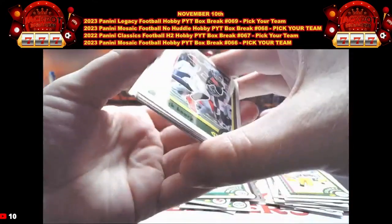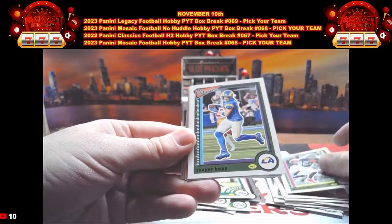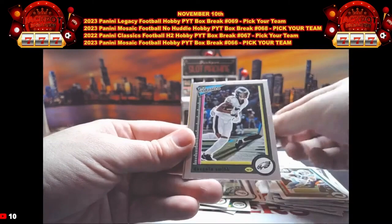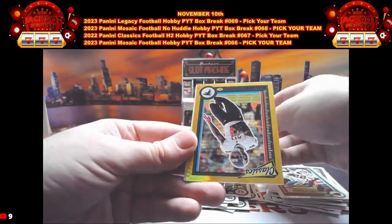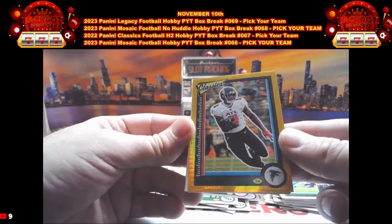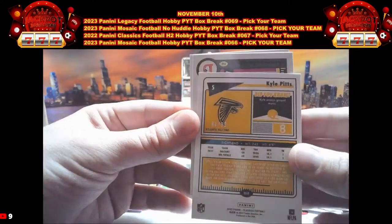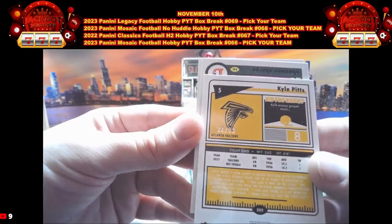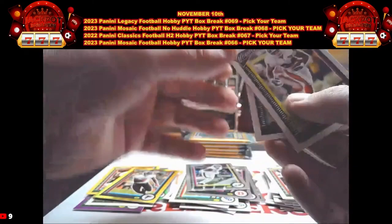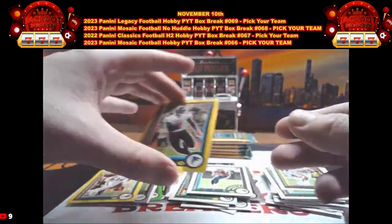Our next pack: we have Derrick Henry for Tennessee, Cooper Kupp, Christian McCaffrey, Shannon Sharp Optic Chrome, DeVonta Smith. Then we have Kyle Pitts on the yellow out of 99 — that is 84 out of 99 — going to Atlanta, second-year Kyle Pitts. We also have Shannon Sharp and Tyquan Thornton rookie.